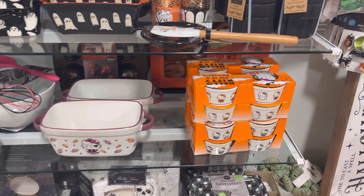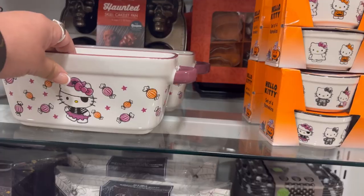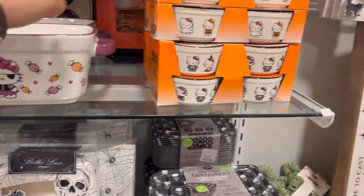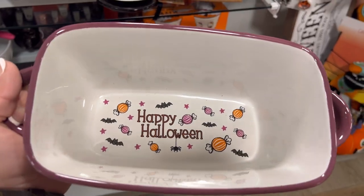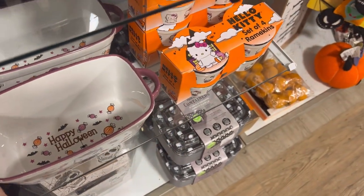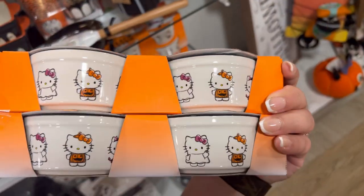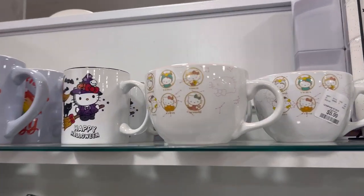Here's day number three of hunting, and first stop was Home Goods. Look what I found — the pirate baking dish for only $9.99! I also found the ramekin bowls — so cute, also $9.99, and it came with a set of four. I love how it said 'Happy Halloween' on the inside. On the ramekin bowls it had her in a skeleton, a witch, a ghost, a pumpkin, and a little devil.